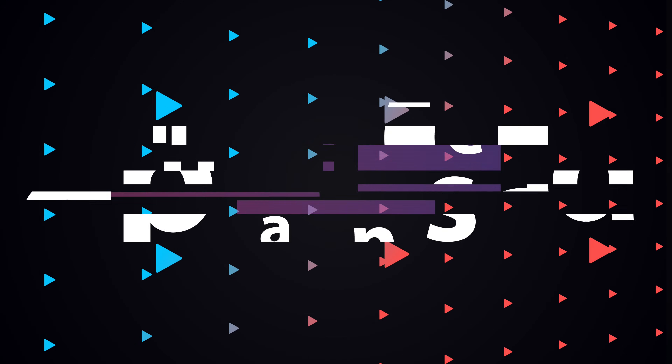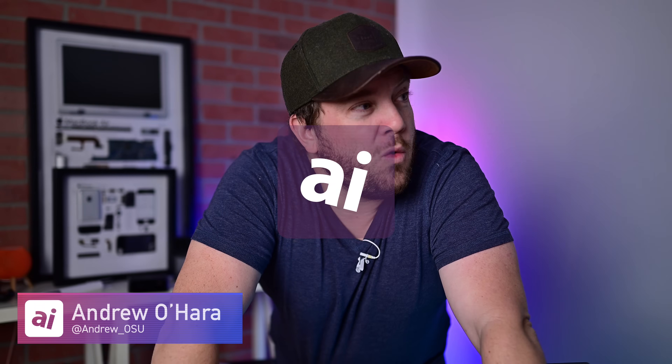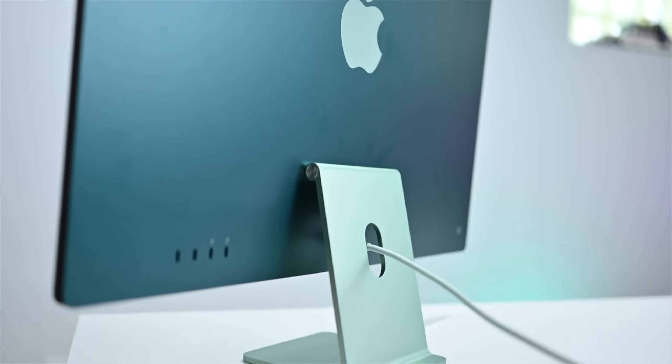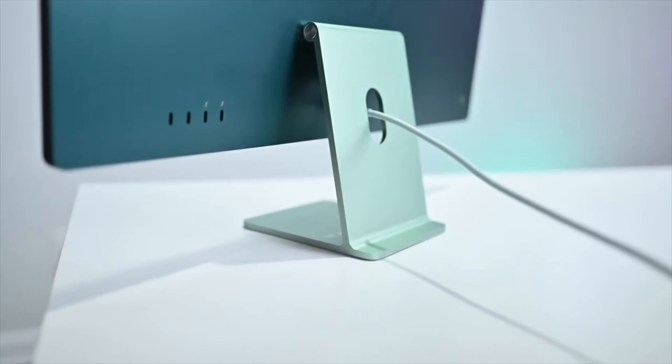Here is everything that is new on the long overdue M3 24-inch iMac. Welcome everybody, welcome to Apple Insider. I'm hanging out in the studio today and I'm going to walk you through all of the changes that have come to Apple's 24-inch iMac, including that new M3 chipset. So let's go ahead and break into it.